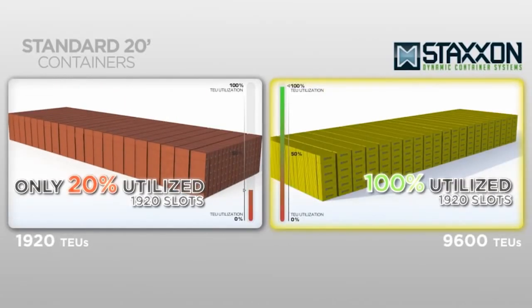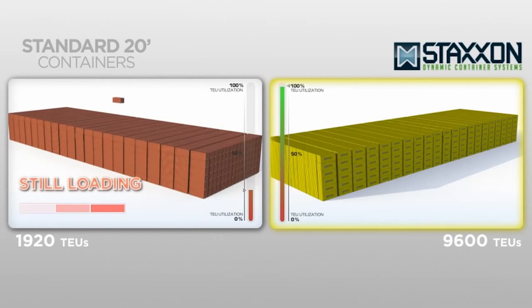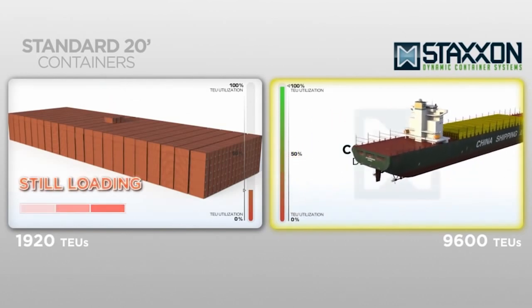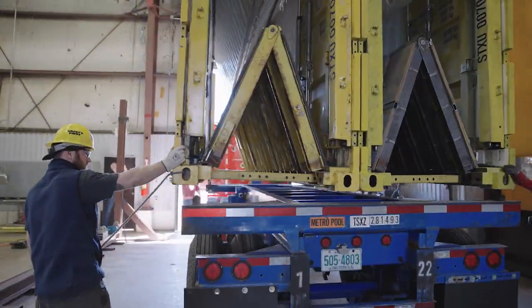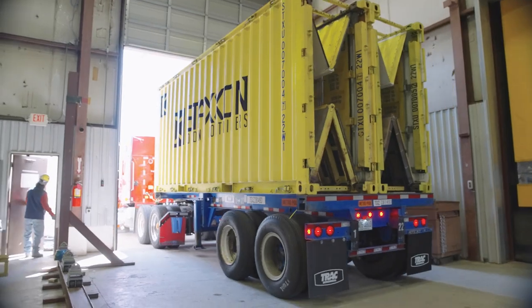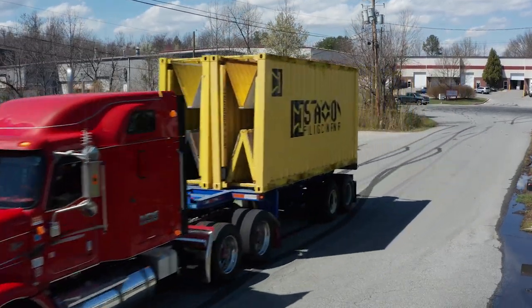Because you're loading and unloading faster, that means you can slow steam on the water, so there's an efficiency there in terms of environmental benefits. Cheaper, faster, and cleaner. We see a day when the standard container as it exists today will be obsolete, and hopefully Staxon will become the new standard for shipping containers.